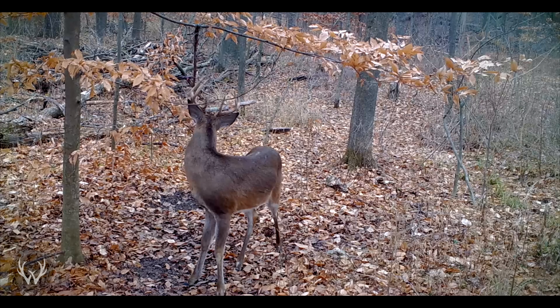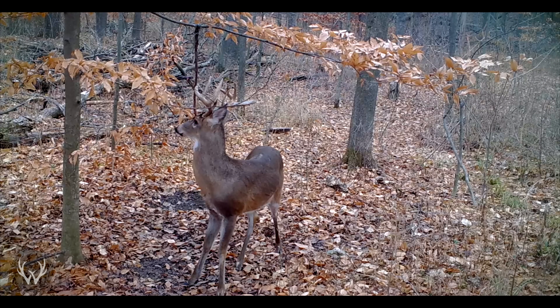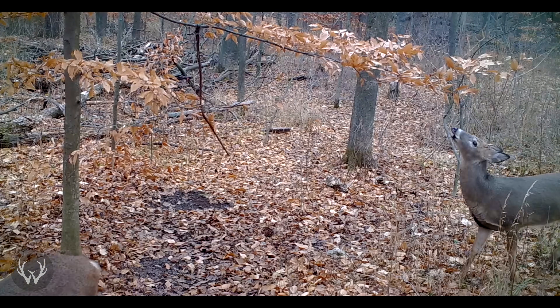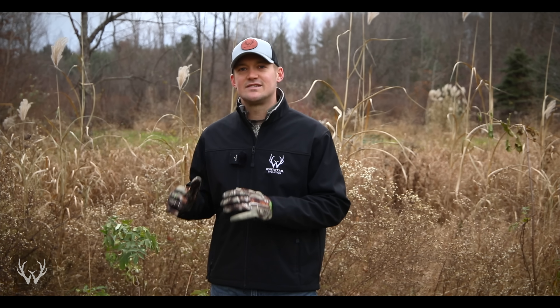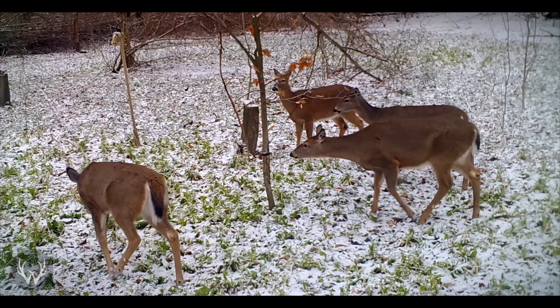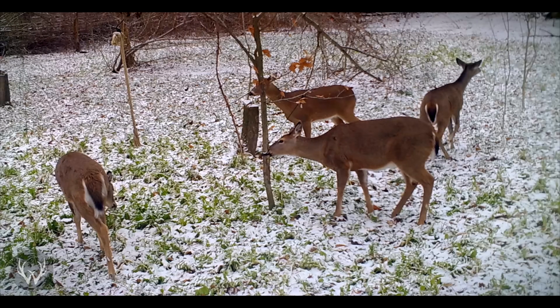So along with trying to capitalize on those late season feeding patterns as a majority of the deer herd is trying to bulk up for the winter months, trying to capitalize on the second rut is another great strategy during the late season. And just like throughout the rest of the hunting season, we really like to hunt post-cold front. If you have a nasty storm go through and a lot of snow come down, there's a really good chance you're going to see a lot of deer movement as they move to those late season food sources on the backside of that cold front.